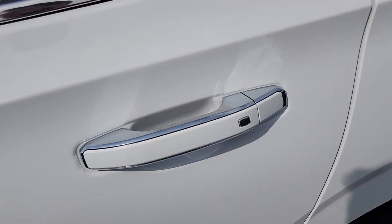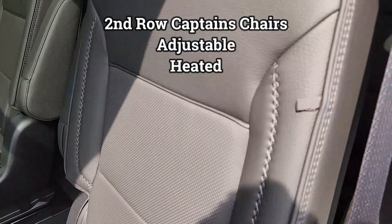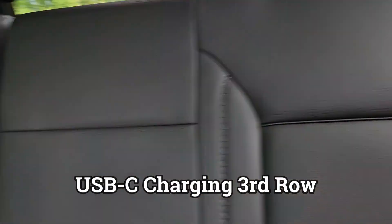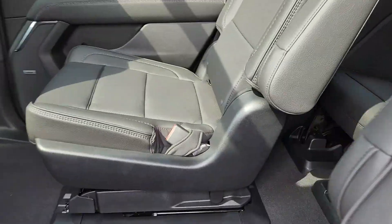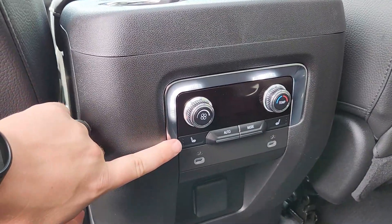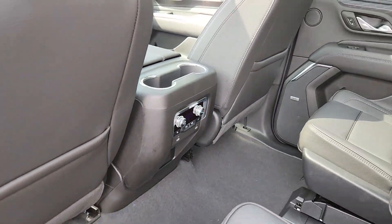Going to the back — in this Yukon model you have second-row captain's chairs and a third row. There's a USB-C charging port on both sides with cup holders back there. Plenty of room, and it goes up a little bit for headroom too — you can see the indentation for more headroom. The second-row seats are adjustable on tracks, have armrests, and the second-row captain's chairs are heated. There are more charging ports for kids' tablets and phones, plus rear climate controls.